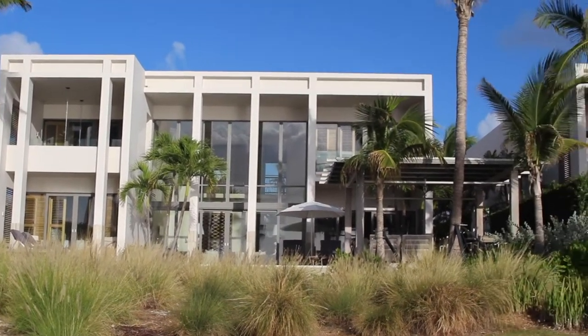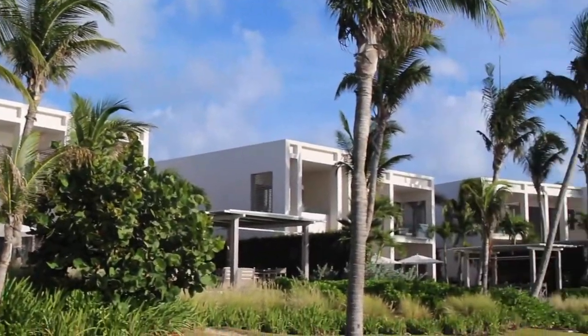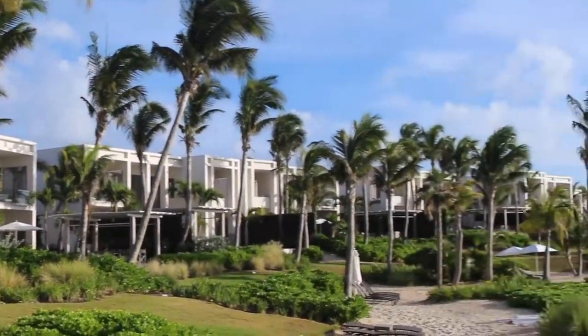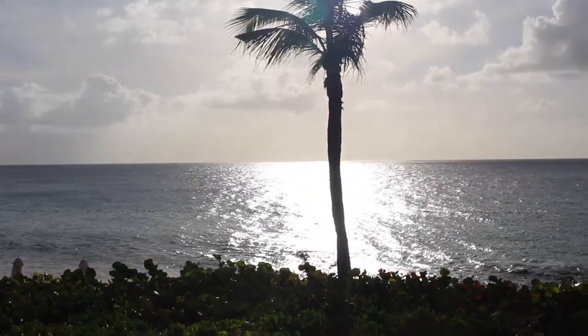Up next, we're headed to Ecuador to celebrate my sister's 30th birthday. Let's find this potential!